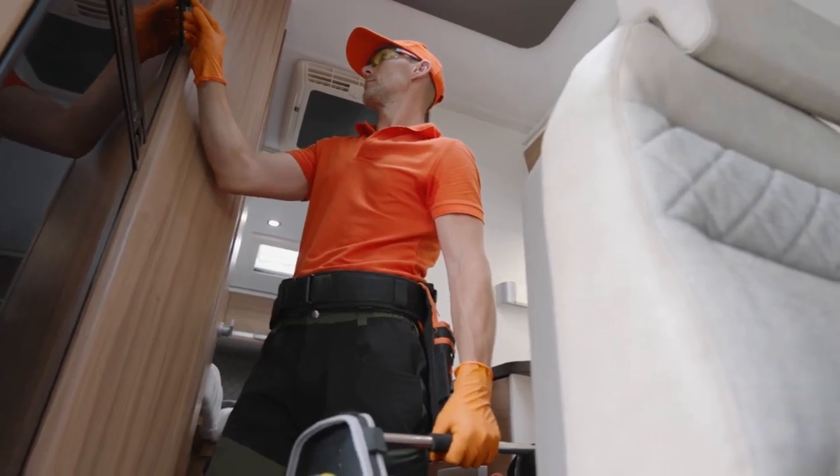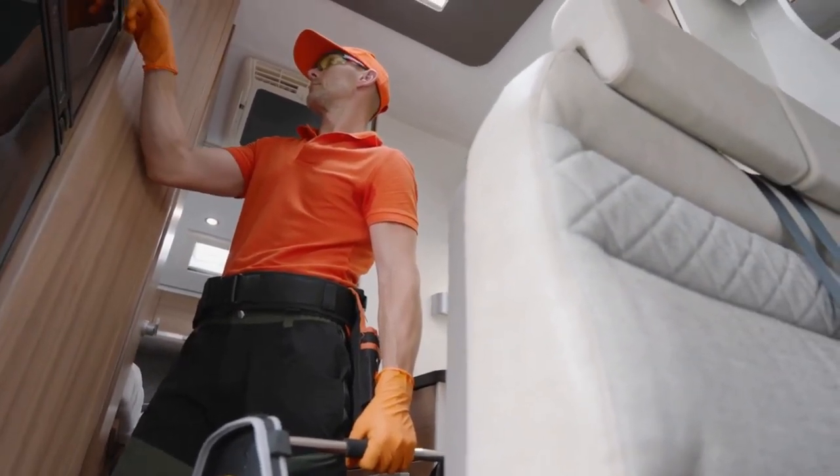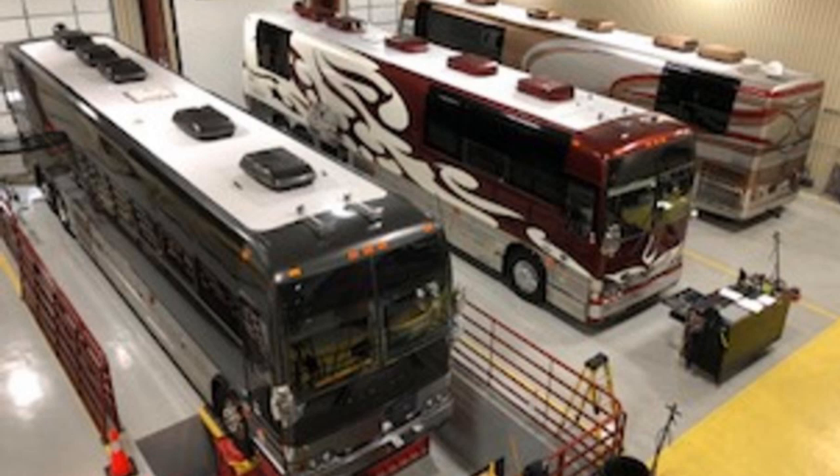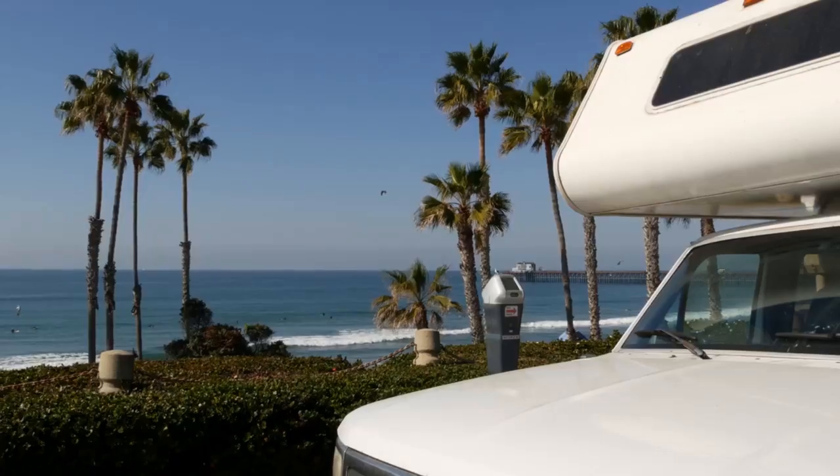With RV Tech Connect, you're not just buying an RV, you're investing in safety, reliability, and years of adventure. No matter where you are or where you're buying, RV Tech Connect is ready to inspect and ensure your RV is ready for the road ahead.